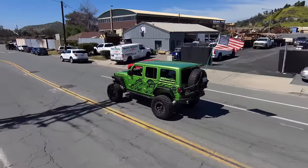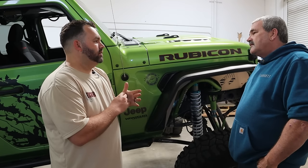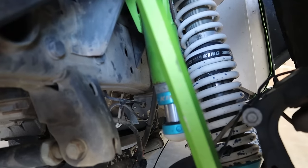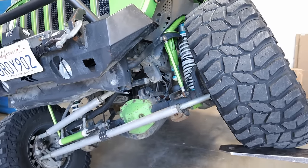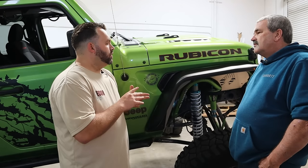Tell us about the Rebel Recon suspension system. I really like the Rebel Recon kit — the adjustability with the adjustable reservoirs and the flex and droop you get out of it. I really don't think there's anything that compares on the market. I've seen a lot of other systems — the Metal Cloaks, the Fox 2.5s — and they just aren't the same.